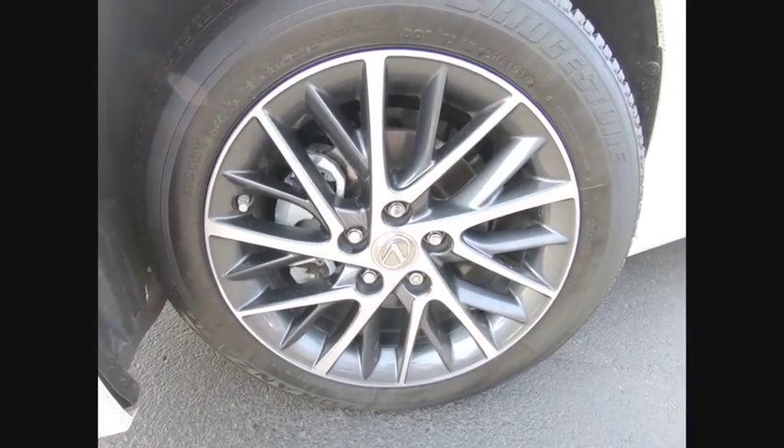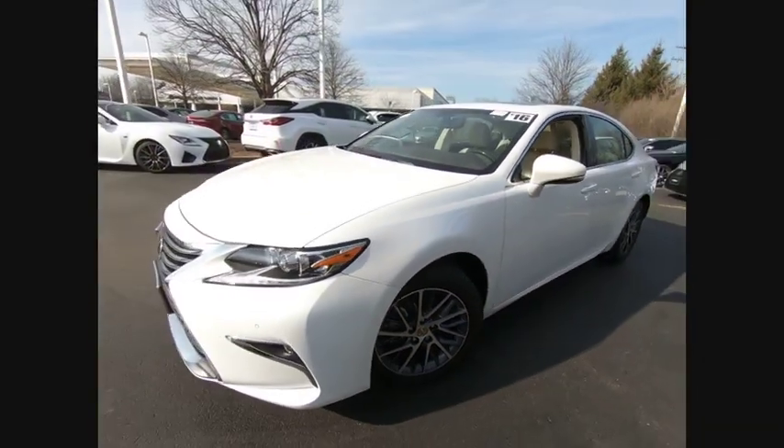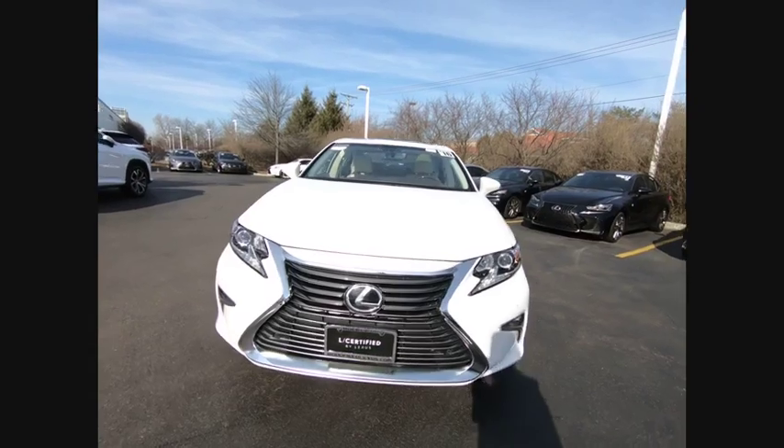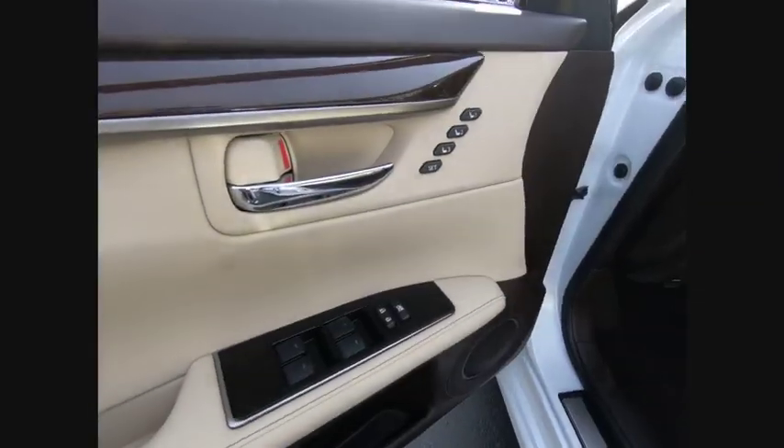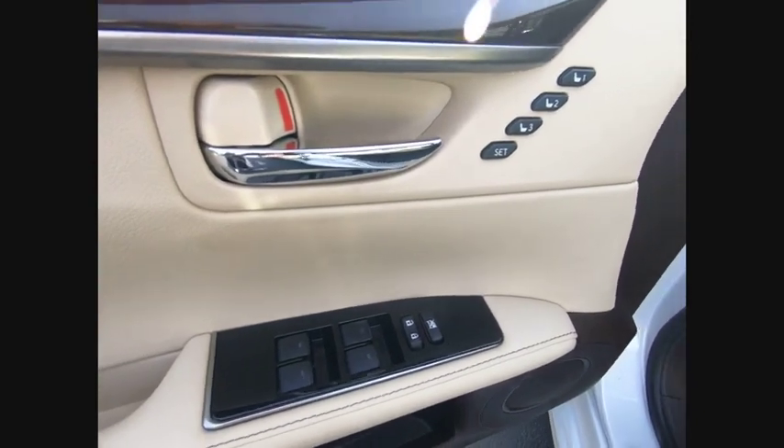Here are some of this vehicle's great options: stability control, traction control, power steering, cruise control, airbags, front knee airbags, fog lights, power brakes, trip computer, child safety locks, and clock.